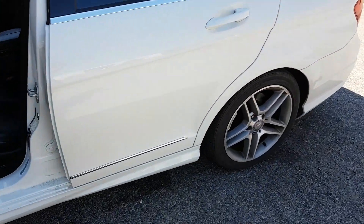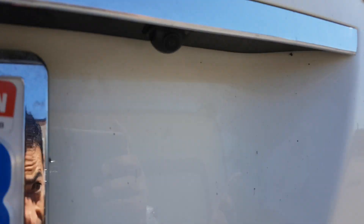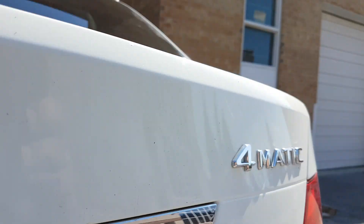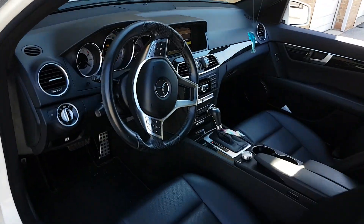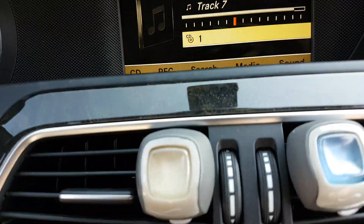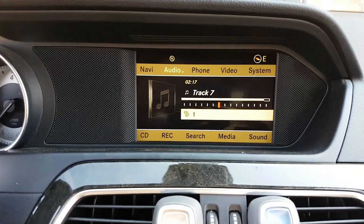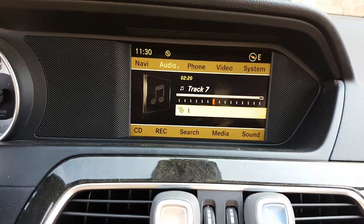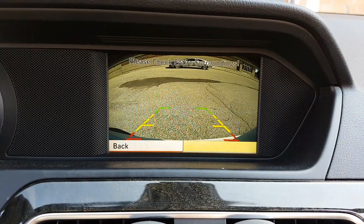Today we added a backup camera to the C300 2013 Automatic with the original navigation. We added the backup camera to the original screen, so as soon as you go to reverse, the screen changes to the backup camera.